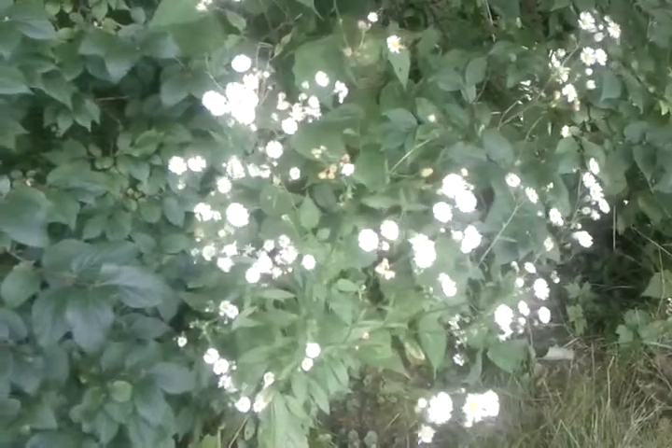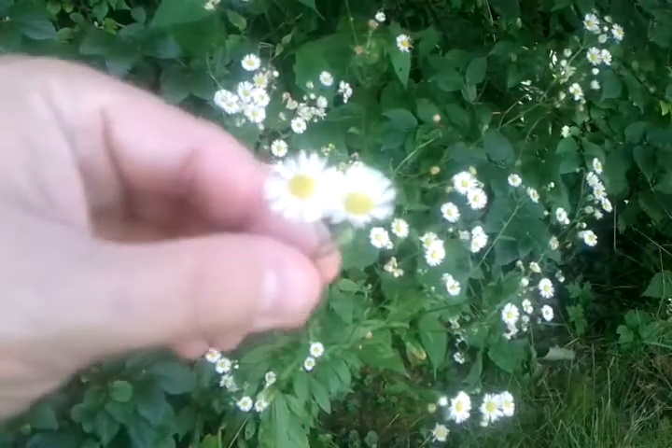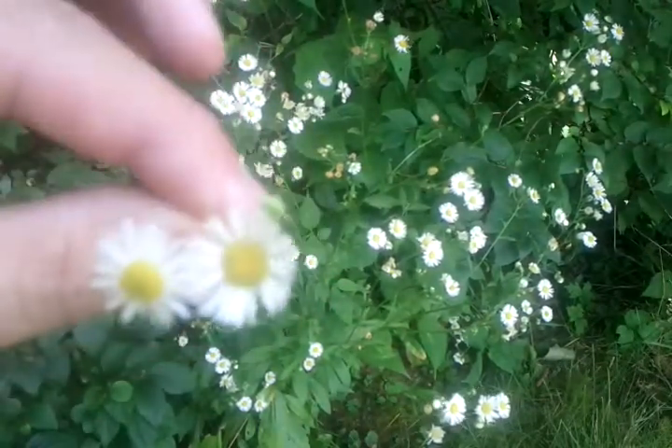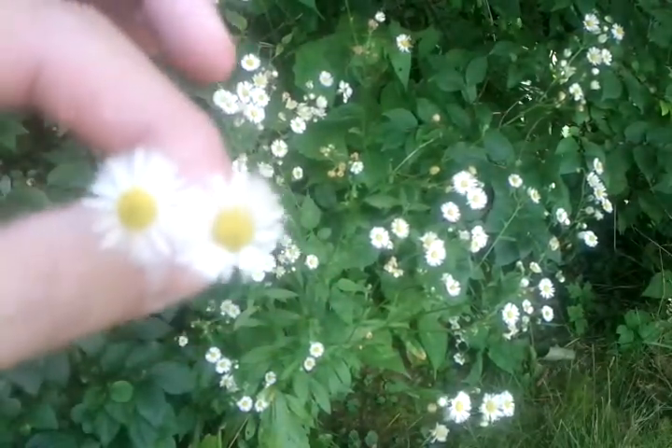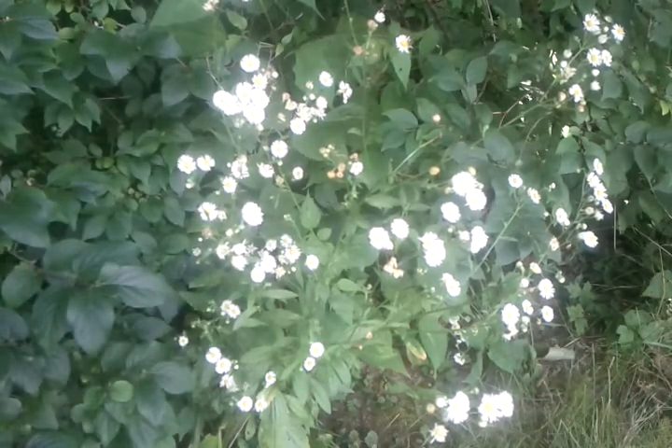Well, here's another one for you. What is this? I'll give you a close-up of the flowers. What are those? What is that? Maybe one of the leaves. So we'll go down here and get a leaf off. I'll bring you the leaf up so you can see the leaf off the plant.